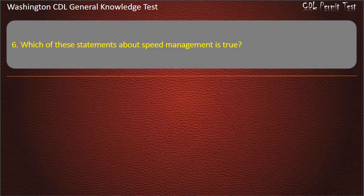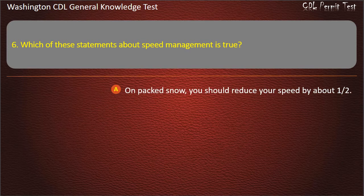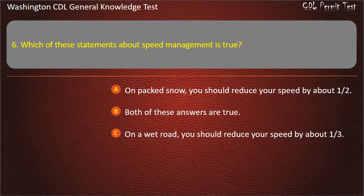Question 6. Which of these statements about speed management is true? On packed snow, you should reduce your speed by about one-half. On a wet road, you should reduce your speed by about one-third. Both of these answers are true. Answer: Both of these answers are true.